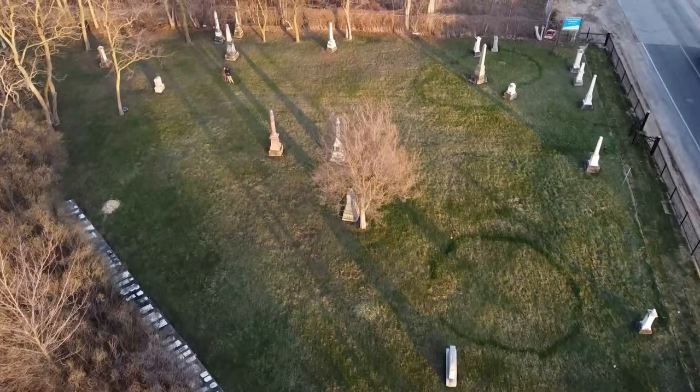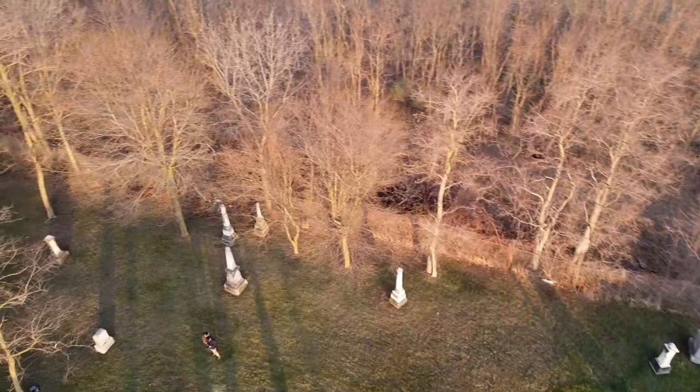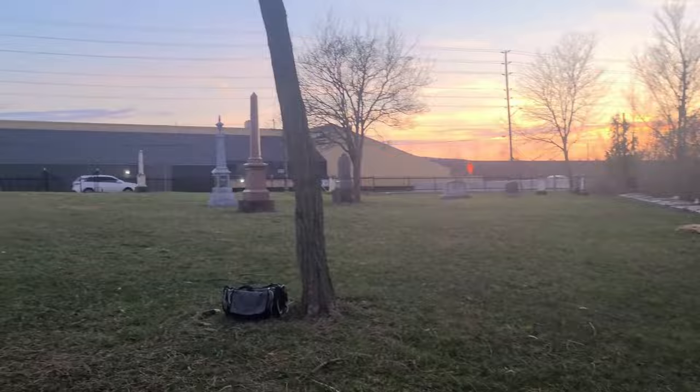Cemeteries. A cemetery is already known to be creepy, but when you start to get ghosts and spirits walking around at nighttime in these places, things get a lot creepier. This place is known to have spirits jumping out into the road and causing accidents at night. My name is Josh Soros, and I'm here investigating this haunted cemetery with lots of ghosts, spirits, and activity. Let's get right into it.